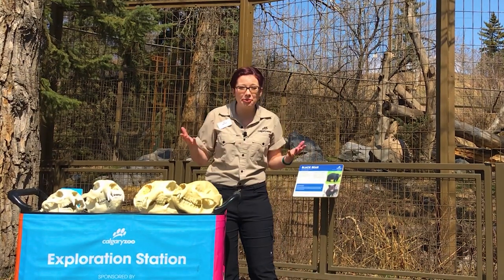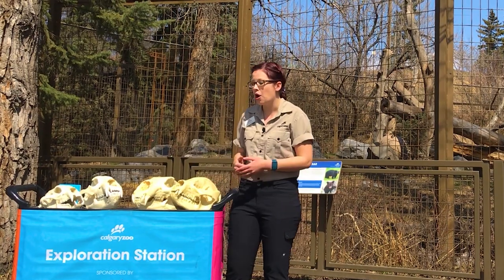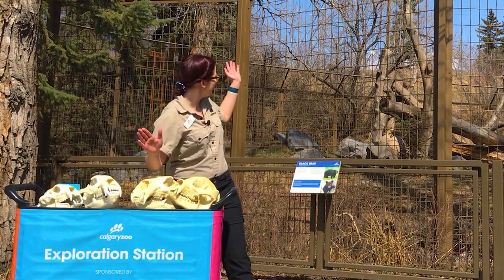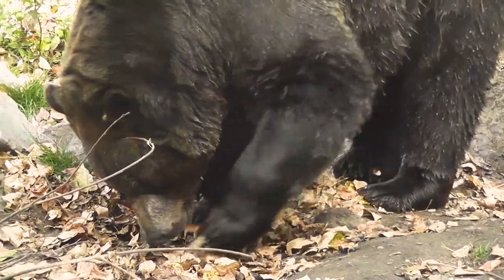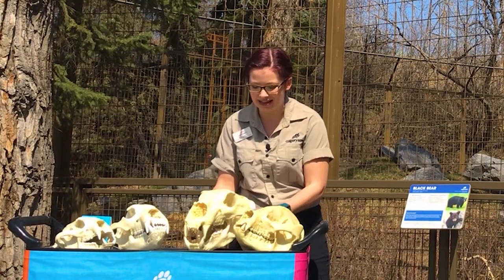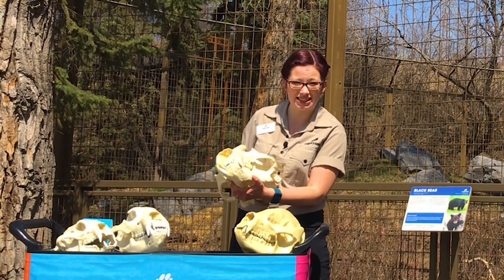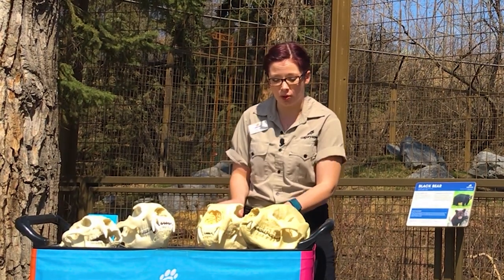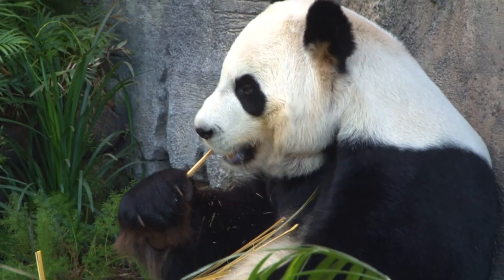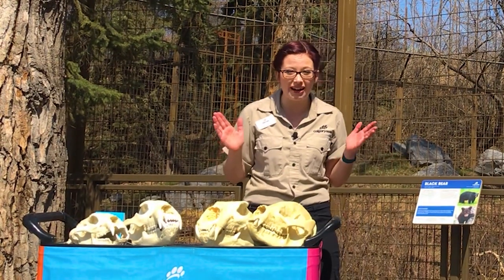First of all, there are three species that live here in Canada that we're pretty familiar with. We have black bears like the ones behind me, grizzly bears which are a subspecies of brown bear, and polar bears. I brought some bio facts to help us see some of the differences between these different species. There are also bears we're more familiar with like giant pandas, and then there are some fun friends we'll get to in a minute that you might not have heard of.